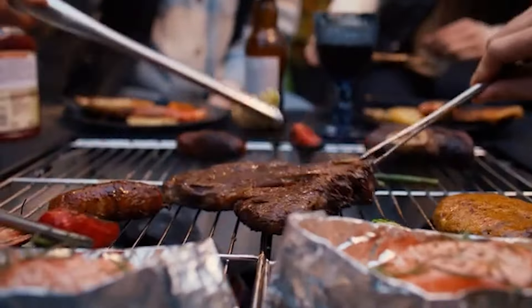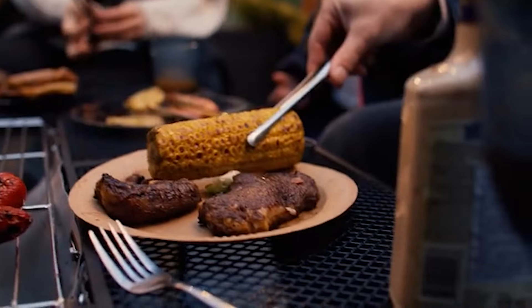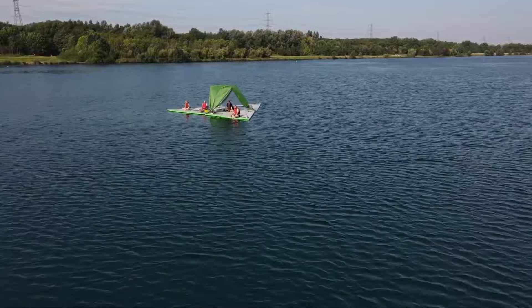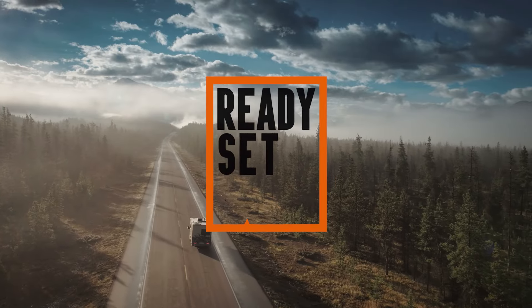Today, we're diving into the top 10 brilliant camping gadgets that everyone should have. From multi-purpose tools to smart devices designed specifically for the great outdoors, we've got it all covered. So if you're ready to upgrade your camping game, let's get ready, set, camp.